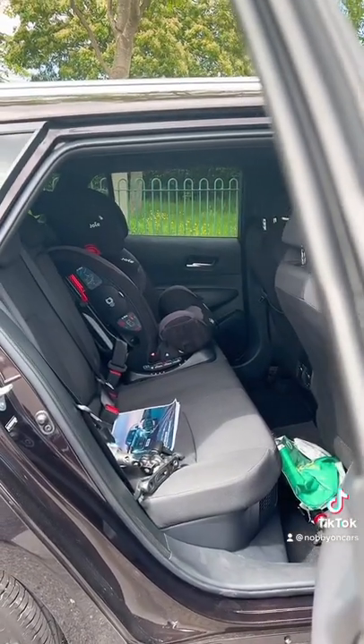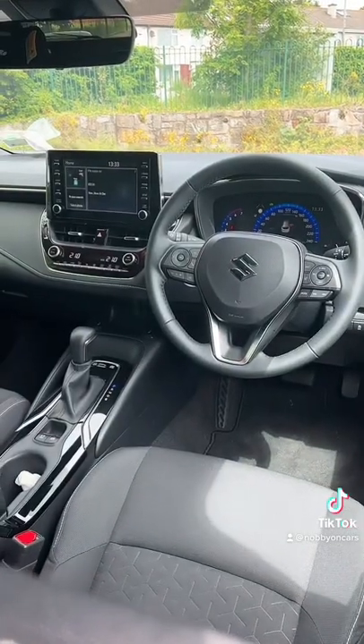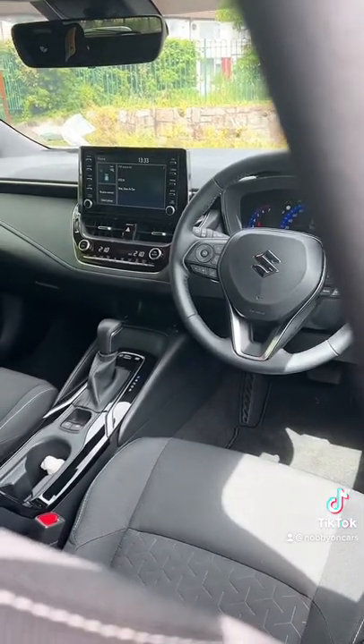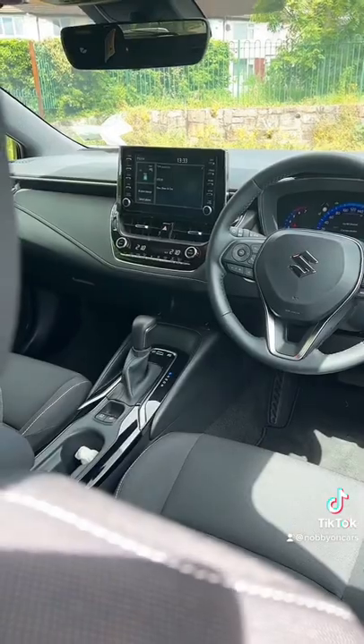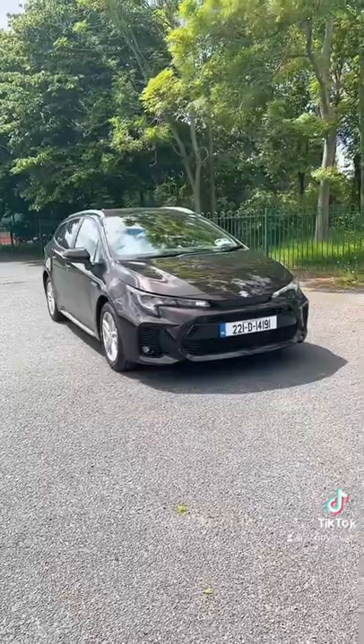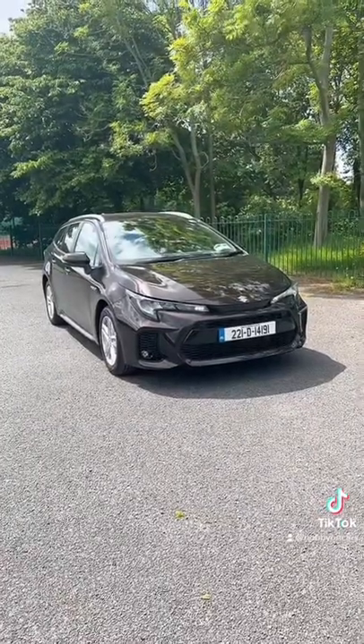There's room for child seats and kids, and the only difference on the inside compared to the Toyota is the Suzuki badge — so you're literally getting Toyota reliability. It's actually a thousand euro dearer than a Corolla, but it has 3,000 euros worth of kit more than a Corolla standard.